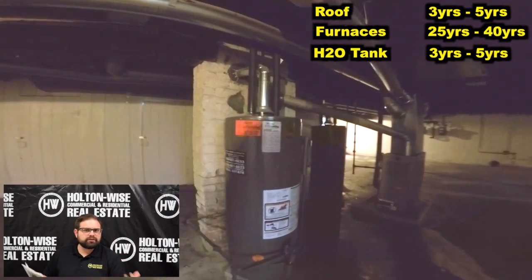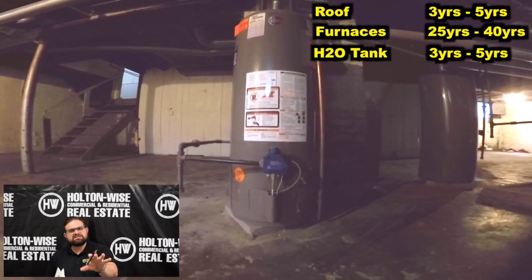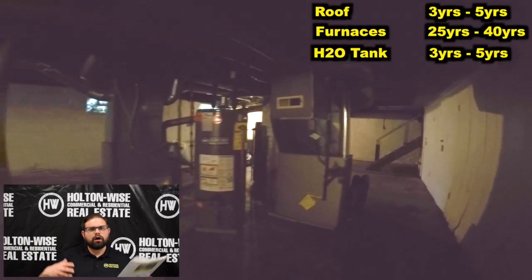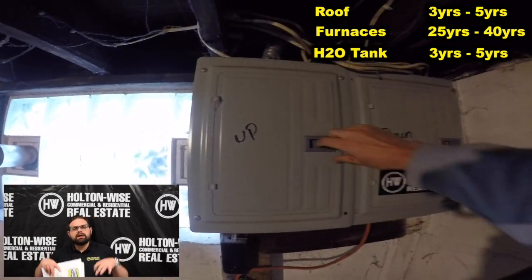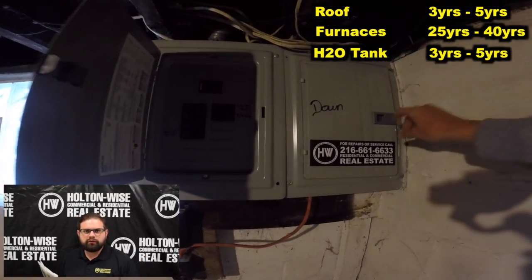Hot water tanks are both pretty new — between three and five years old. The useful life on a hot water tank is going to run about 15 years. If a hot water tank that's older than 15 years breaks, you simply replace it — the cost to replace a hot water tank is going to be about $1,000. The electrical is good as well.